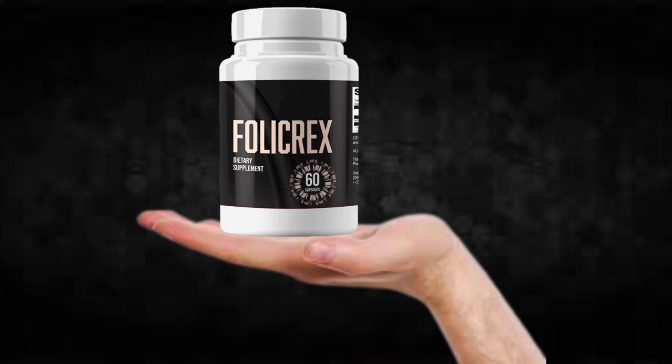You can see the initial results in the first month, but most people have better results after three months using this product. Also important to know: Follicrex has no side effects since it is natural.